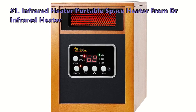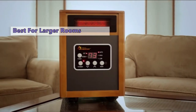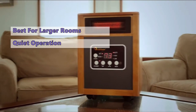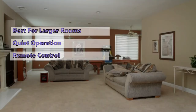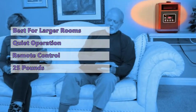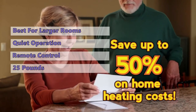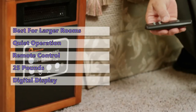At number one we have the portable infrared space heater from Dr. Infrared Heater. If you need to heat a large room, this is a great choice. It has quiet operation, a compact design, a digital display, an easy-to-use remote control, and multiple heat settings. The top-mounted digital display is easy to read, the unit weighs 25 pounds with sturdy construction, and we found it effective at heating rooms up to 1,000 square feet.